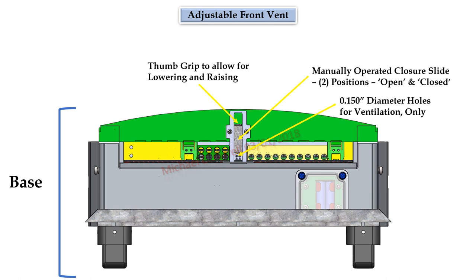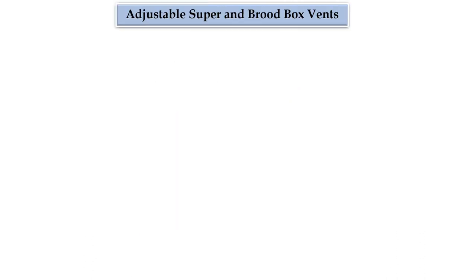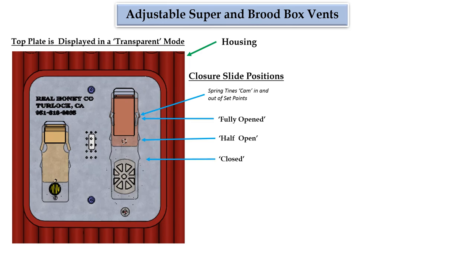Adjustable front vent: in the center of the front entrance would be an adjustable ventilation slide with two settings, to ensure there would be some ventilation within the base should all portals be closed. Adjustable super and brood box vents: the top plate is displayed in a transparent mode to provide visibility of the resilient tines formed on the sides of the closure slide. The underlying plate would have uniquely shaped profiles to allow the slide to move up and down in three designated positions: fully opened, half open, and closed. The spring nature of the tines allows them to cam in and out of these set positions.